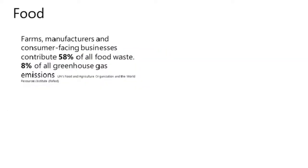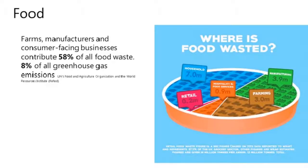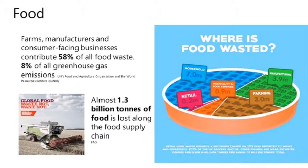Looking at food — farms, manufacturers, and consumers: these core businesses contribute to 58% of all food waste, and that's around 8% of all greenhouse gas emissions. Currently around 15 million tonnes of food is wasted in the UK annually, with household waste being a key challenge area. Within the Institute of Mechanical Engineers, we've looked at the global supply chain and found that almost 1.3 billion tonnes of food is lost along the food supply chain, as reported by the UN Food and Agriculture Organization — a key challenge both locally and internationally.